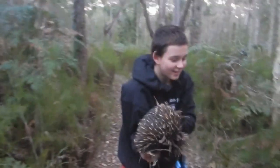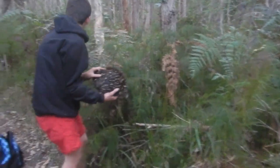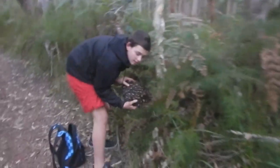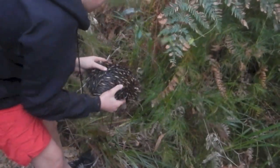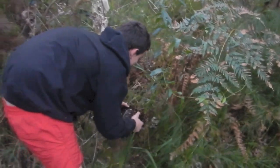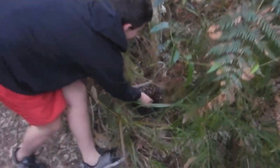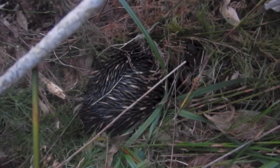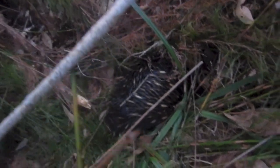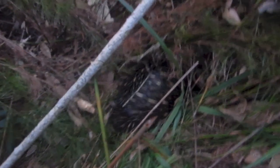Okay, I think he's had enough. He's got to be stressed out, so I'll just put him right back. There you have the Australian Short Beaked Echidna — and his poo. Put him in here. See you later buddy. And there he goes, back under the bush, where he'll bury and sit there and wait for the danger to pass.